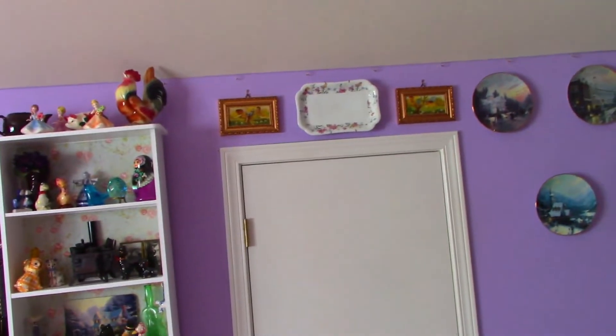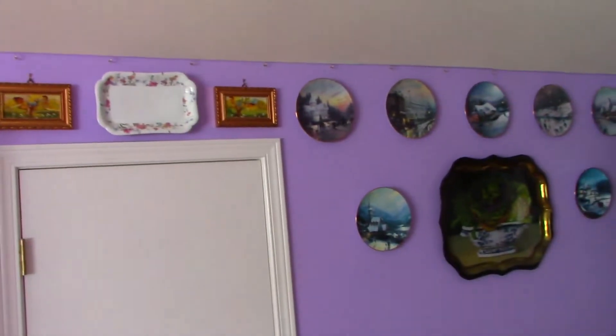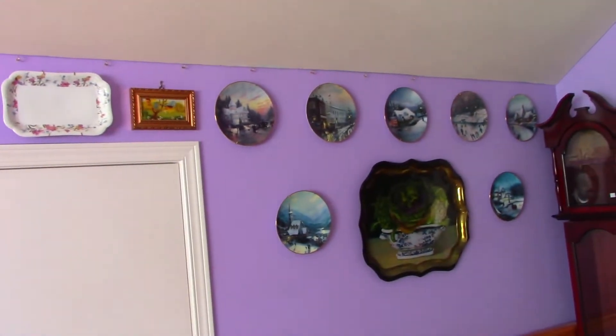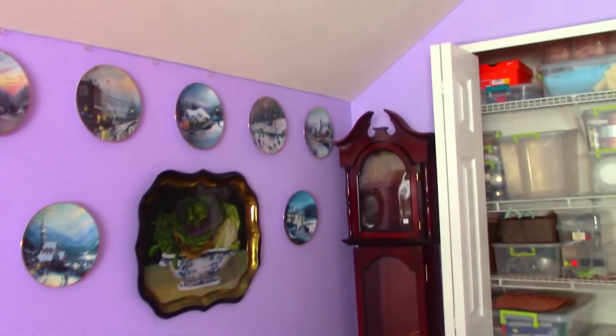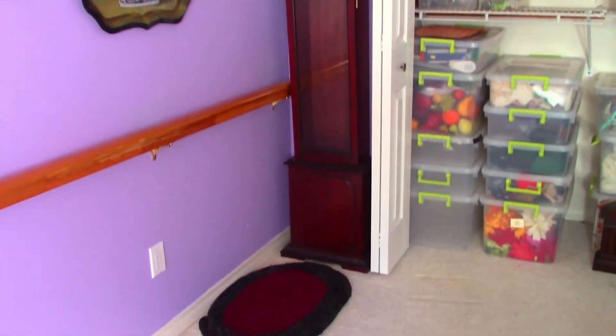That's a Haviland China plate my friend Lisa gave me. It belonged to her dad, as well as these Thomas Kinkade plates — when he passed away she passed them on to me. That grandfather clock case I purchased with my son; we went halves on it because he wanted the insides and I wanted the case. In the comments below, see if you can guess what I'm going to make out of the grandfather clock case.